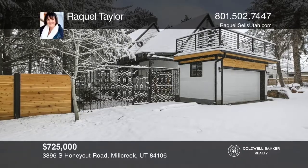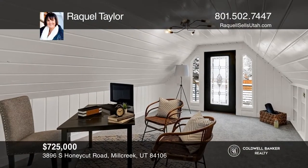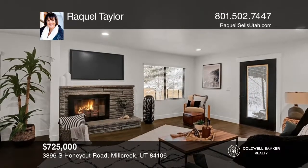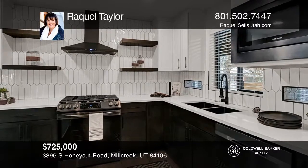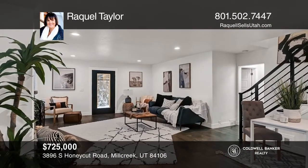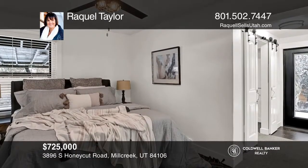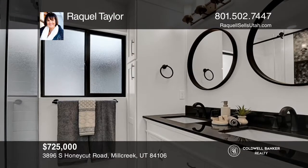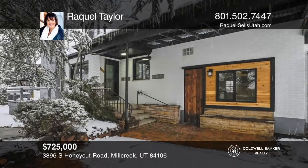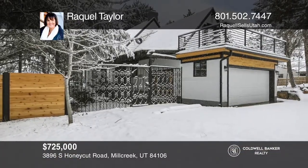This unique two-story estate exudes charm through all the details, from the stained glass window to the gorgeous gray quartz countertops and black stainless appliance package. Old world meets modern with hardwood floors throughout, metal railings, and a white and black palette. You'll find an elegant main floor master with an ensuite bath and private deck. There are multiple outdoor spaces, including a rooftop deck with a stunning mountain view. Don't wait! Schedule a tour with Raquel Taylor before it's too late.